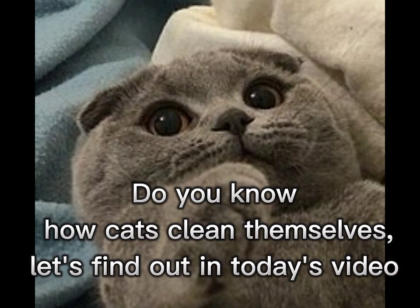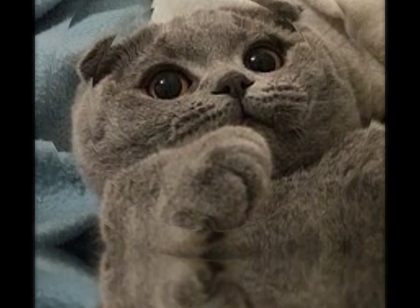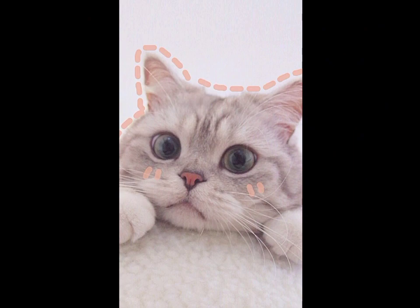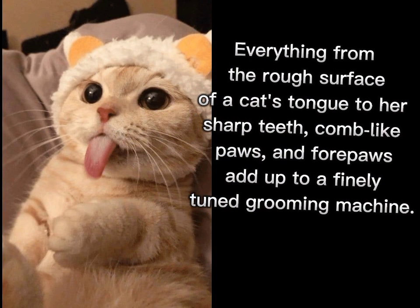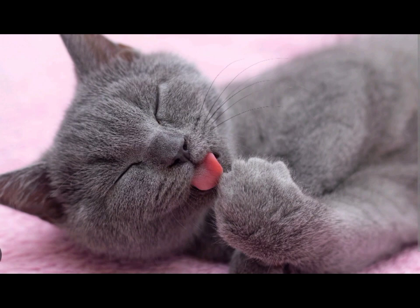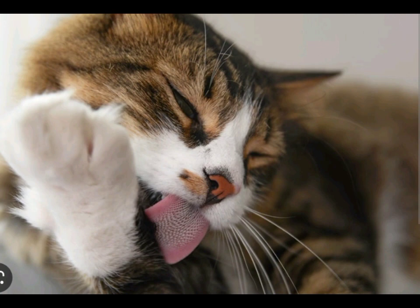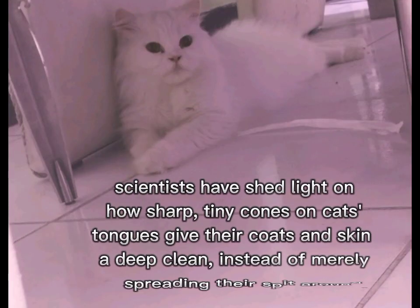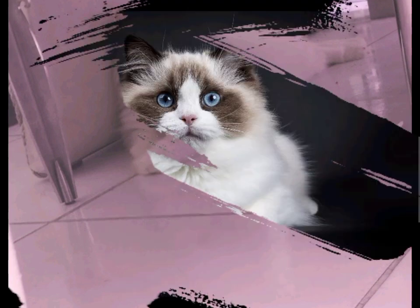Do you know how cats clean themselves? Let's find out in today's video. Everything from the rough surface of a cat's tongue to her sharp teeth, comb-like paws, and four paws add up to a finely tuned grooming machine. Scientists have shed light on how sharp tiny cones on cats' tongues give their coats and skin a deep clean.